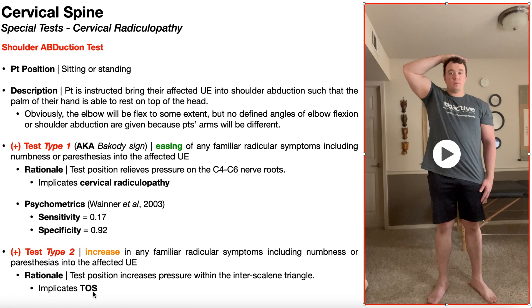The psychometrics, to my knowledge, have not been assessed for the increase-in-symptoms type of positive test — only for when there is an easing of symptoms, which is consistent with cervical radiculopathy.